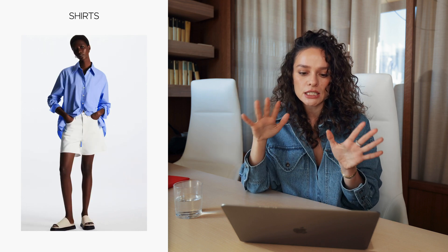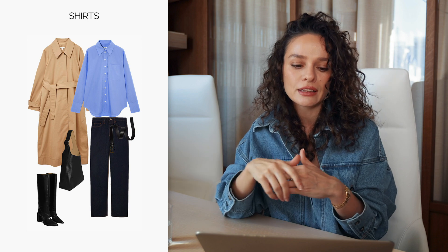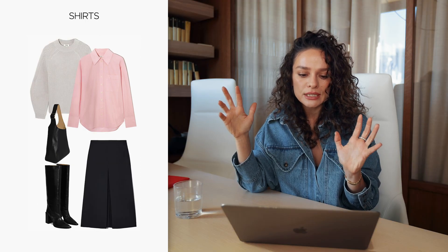That casual, simple blue shirt works with everything in this closet — with jeans for casual Friday, with any of the pants, and with any of the skirts. What's interesting is that all these items are kind of basic, but they have slightly different colors and shapes, so they create different and more interesting looks.